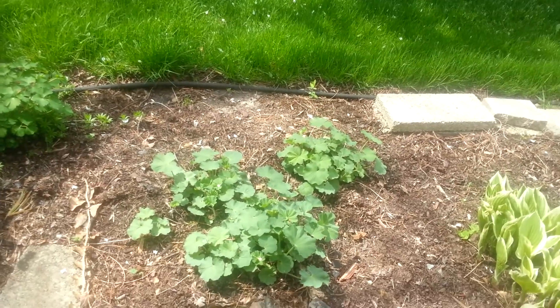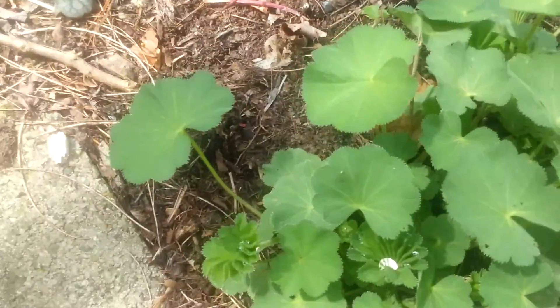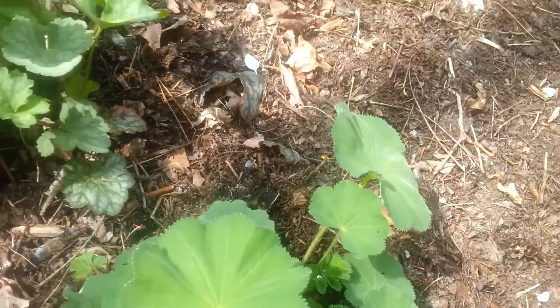When it rains, see on this one — there's a drop of rain sitting in the leaves. It's so pretty.